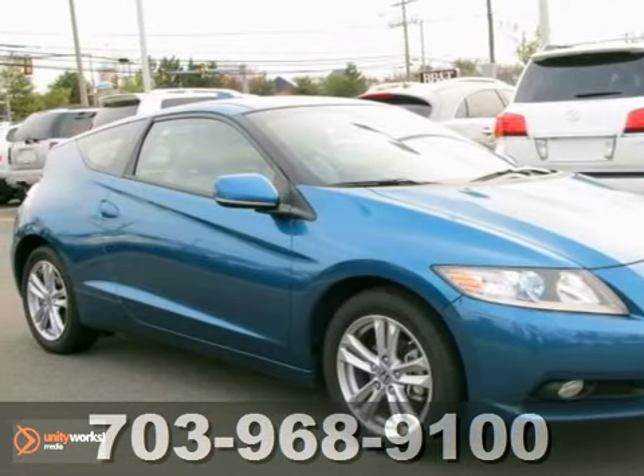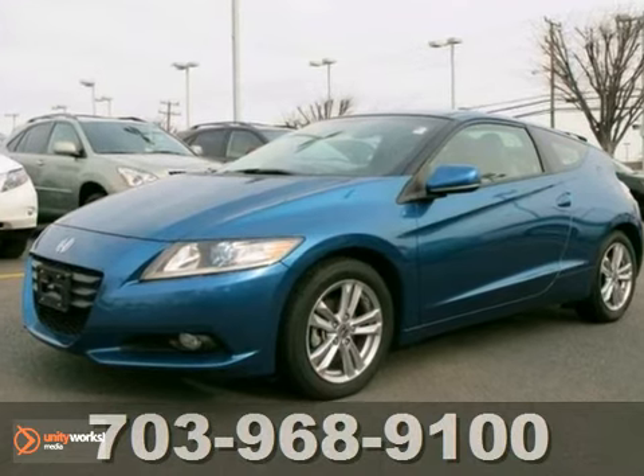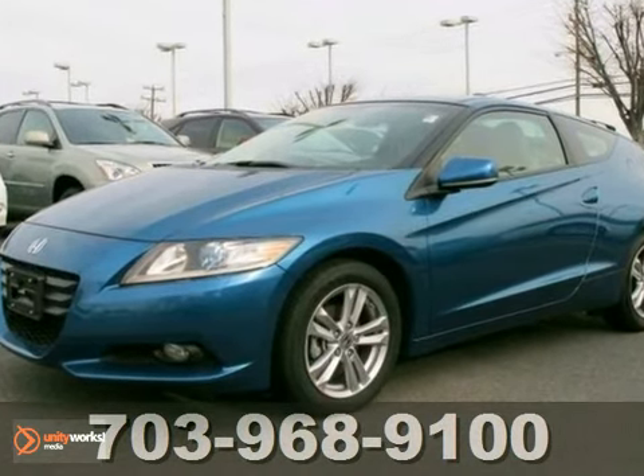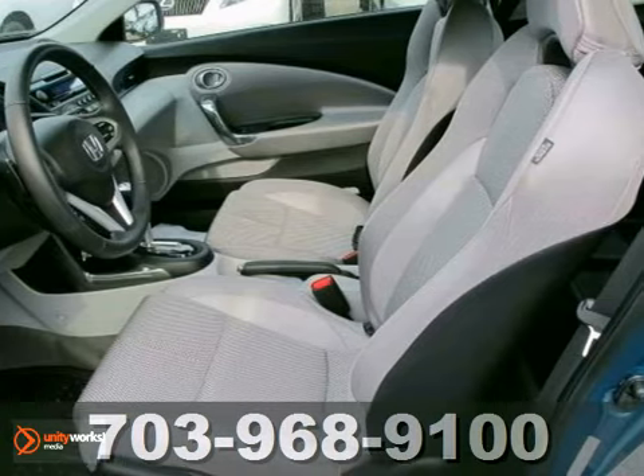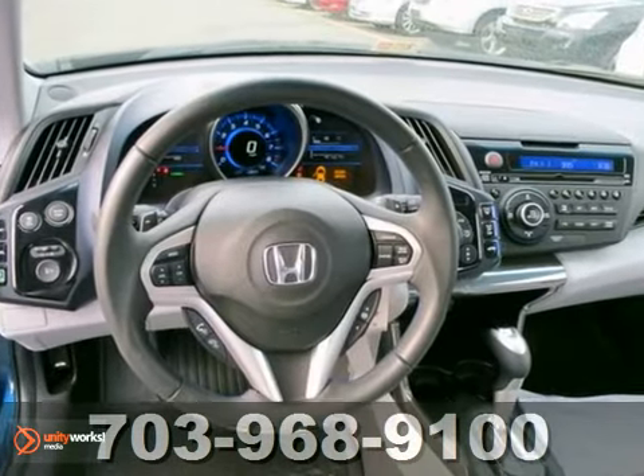Take home this fun one-owner 2011 Honda CR-Z with a clean Carfax. It has a hands-free wireless connection, so you can stay connected to friends and family while remaining safe on the road.